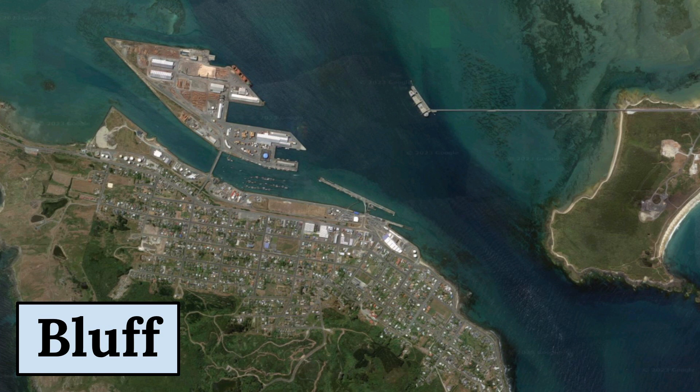In conclusion, Bluff is a unique and special town that offers visitors a glimpse into the rich maritime history and stunning natural beauty of New Zealand's South Island. Its location, geography, and economy make it a valuable asset to the country and a cherished destination for tourists and locals alike.